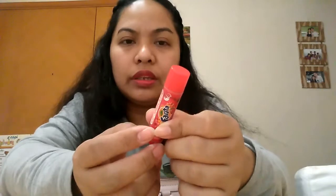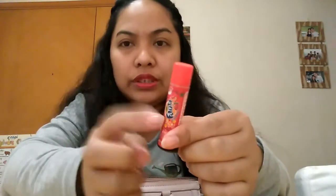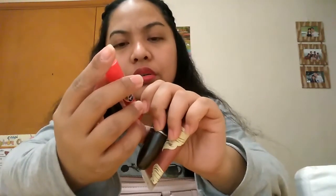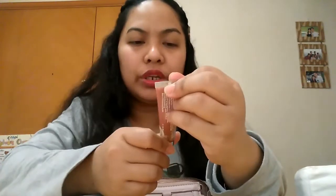I always use this one — I rarely put on lipstick so I use lip balm instead. This is Lip Smacker, strawberry flavor. Then this is my MAC lipstick in Russian Red — I love it! And I also have a lip glow from Liplicious by Victoria's Secret. That covers both small compartments.